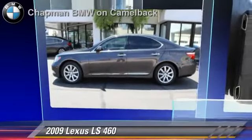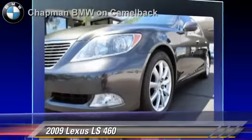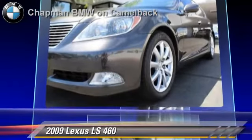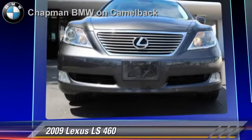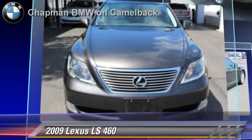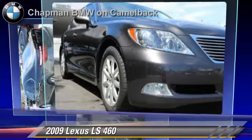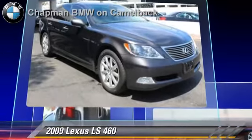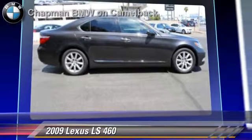The 2009 Lexus LS460, powered by a 4.6 liter V8 engine with an automatic transmission. This vehicle, with fewer than 70,000 miles on the odometer, gets up to 18 miles per gallon. This Lexus features a multi-disc CD player, premium sound, and heated power mirrors.